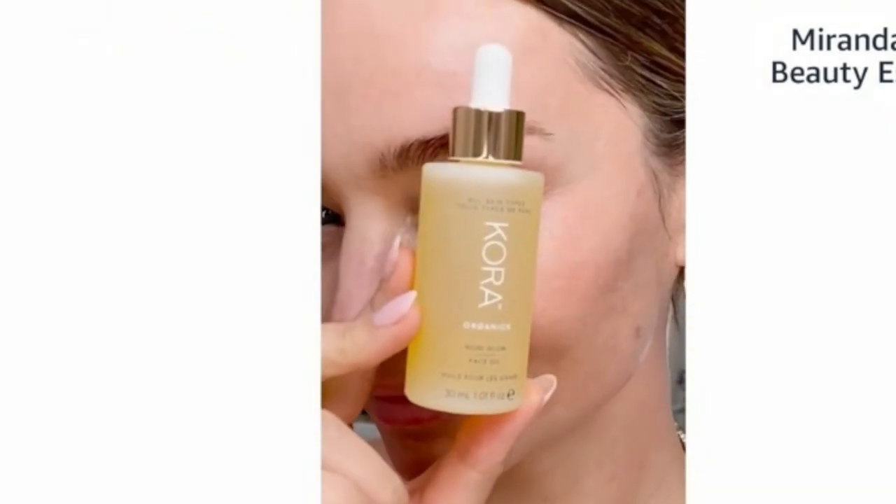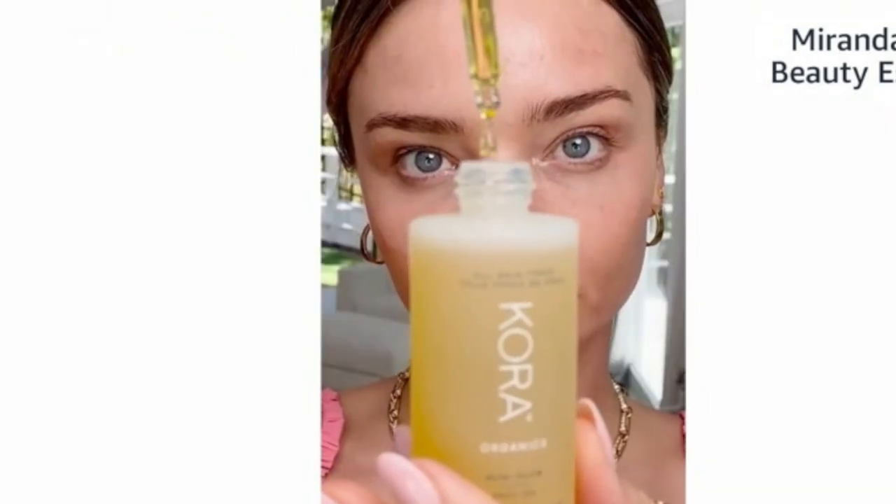It gives your skin the most beautiful, healthy glow. I use it morning and night and it makes your makeup sit so beautifully — you can see the glow on my skin. It's a really great product for all skin types. We have the 10ml and 30ml size so you can choose from the carousel below. It has won multiple awards and is a great face oil for men and women.